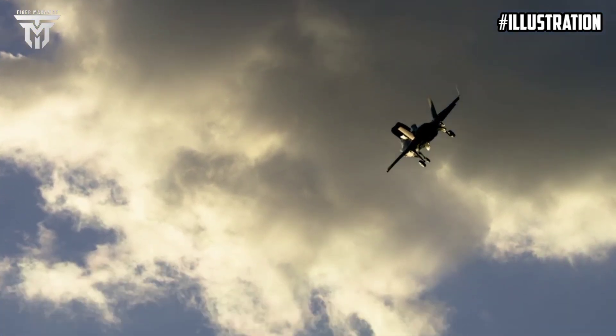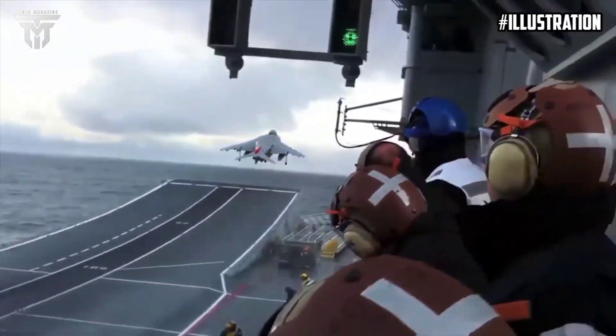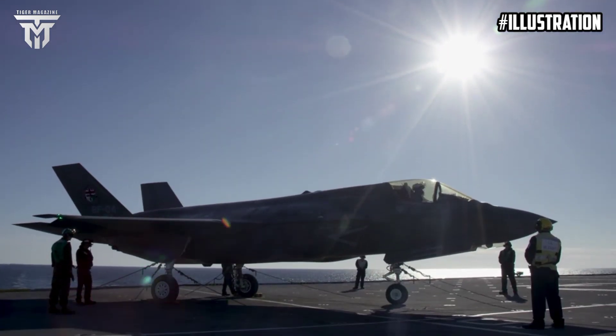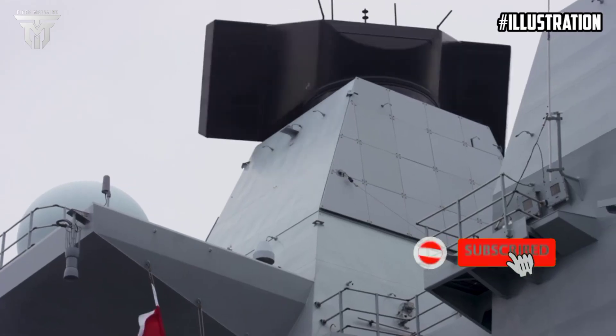First F-35 shipborne rolling vertical landing to be made on HMS Prince of Wales. HMS Prince of Wales' long-awaited F-35 trials begin off US East Coast. HMS Prince of Wales given warm American welcome upon arrival to Naval Station Norfolk.